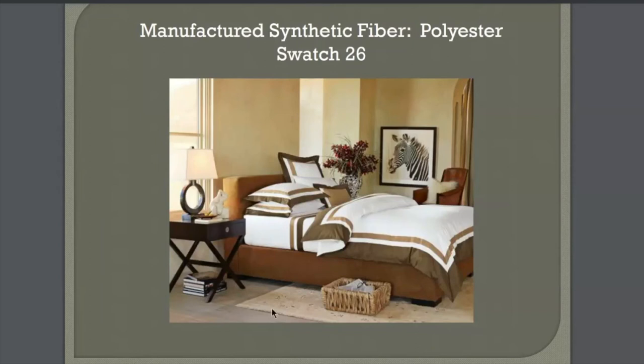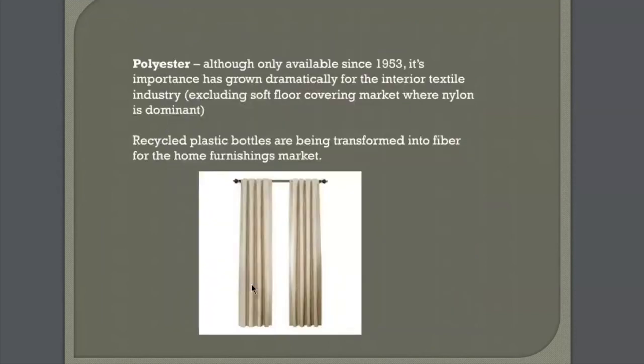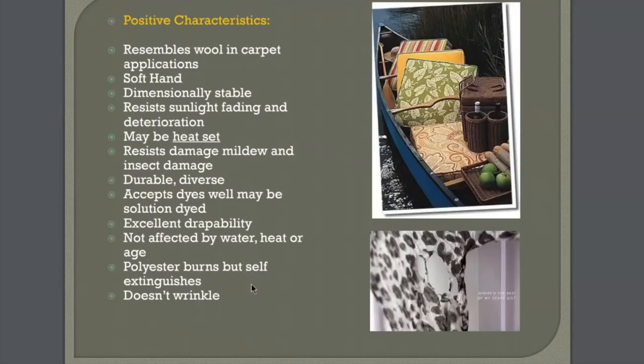It's so diverse and you'll find all types of samples. Although only available since 1953, its importance has grown dramatically for the interior design textile industry. Excluding soft floor covering, we do see polyester rugs but just in very small rugs, maybe rugs for kids. We're also beginning to see recycled plastic bottles being transformed into fiber for the home furnishings market. Polyester can be modified to really resemble wool in carpet applications.